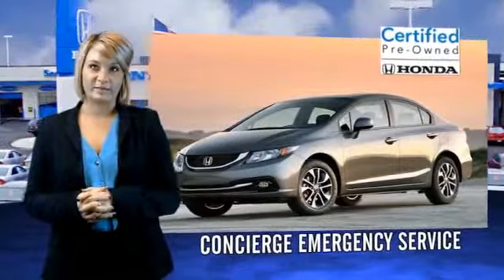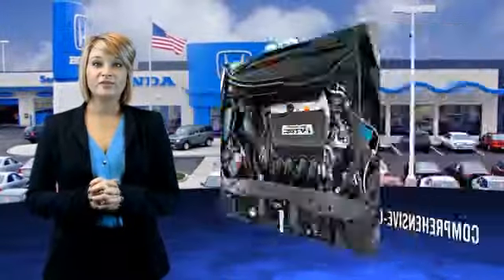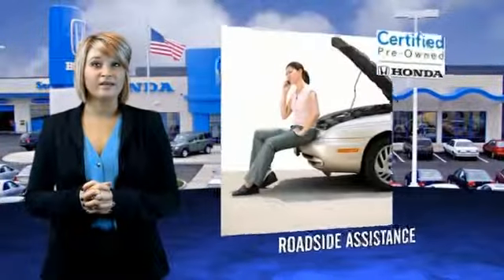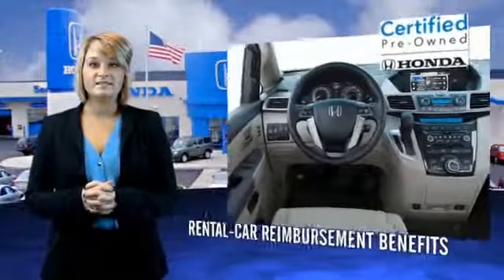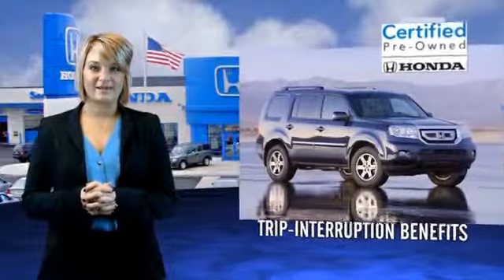Hondas are known for their long-term reliability, but did you know that certified pre-owned models come equipped with a 7-year, 100,000-mile powertrain coverage and a 12-month, 12,000-mile non-powertrain coverage? It's passed a 150-point inspection and unsatisfactory parts have been replaced or reconditioned, so there are no hidden surprises with a certified, pre-owned Honda.